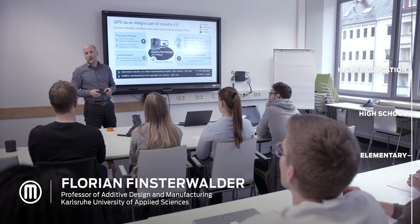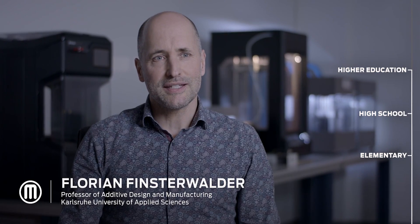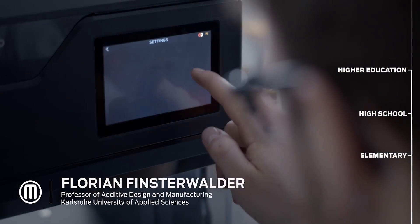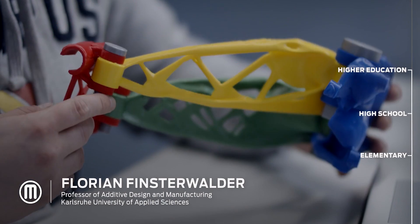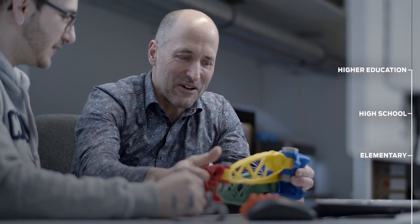My name is Florian Finsterwalder. I'm a professor here at the University of Applied Science in Karlsruhe. 3D printing offers an opportunity to very quickly realize parts and prototypes. From a benefit-cost ratio, MakerBot was offering the best deal.